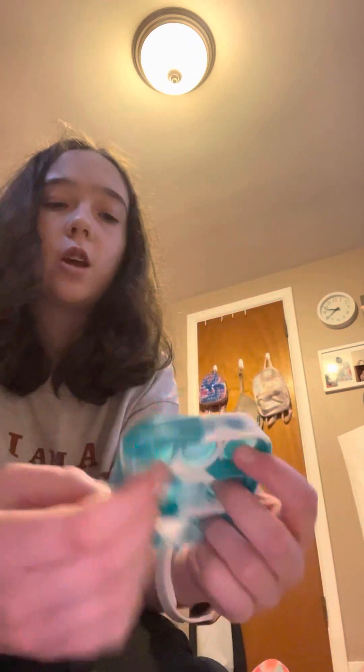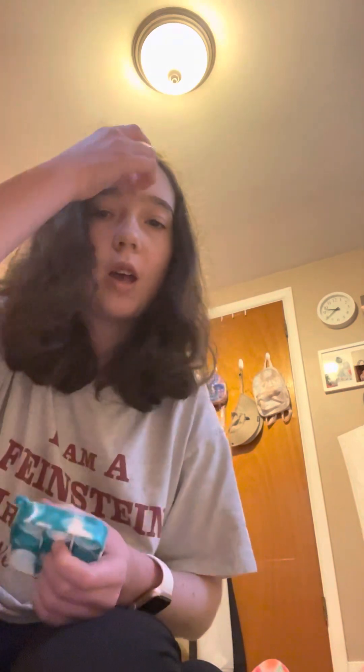Next we have a mini square pop-it. This one is actually a keychain but I took the keychain part off. It's a little ripped but it's really good. I got that one at Target. And I forgot to mention where I got the phone case — I honestly can't remember where I got that one from. But this mini one is really good and I recommend buying it.